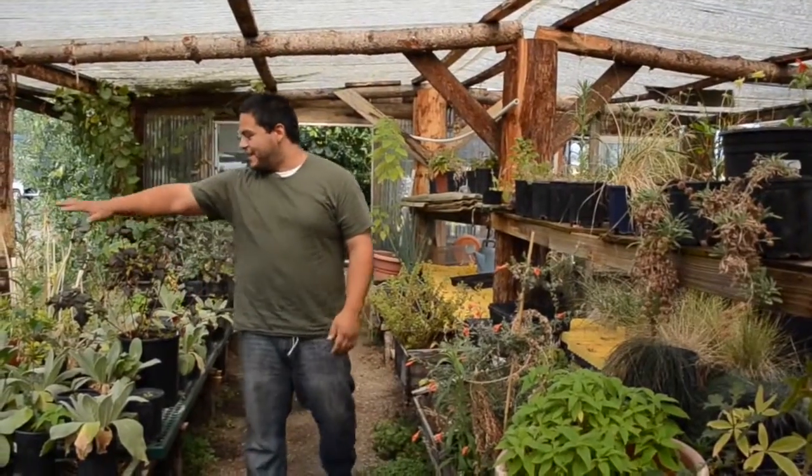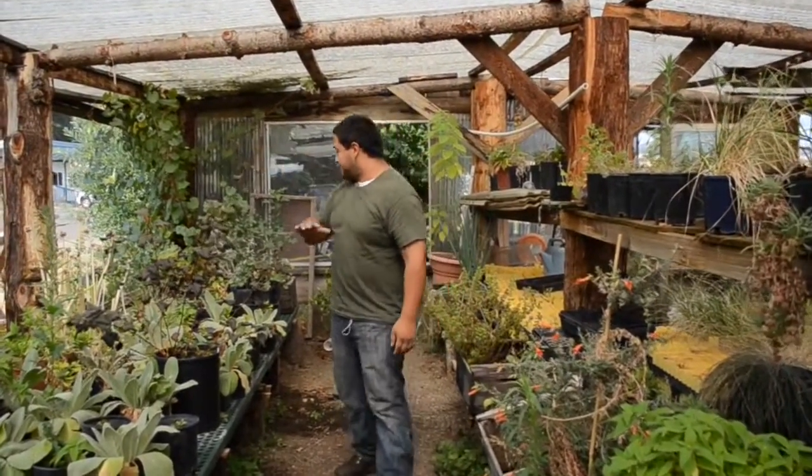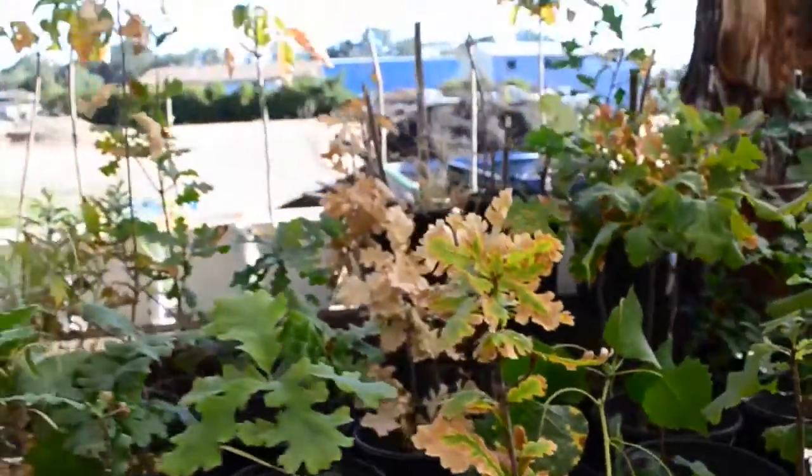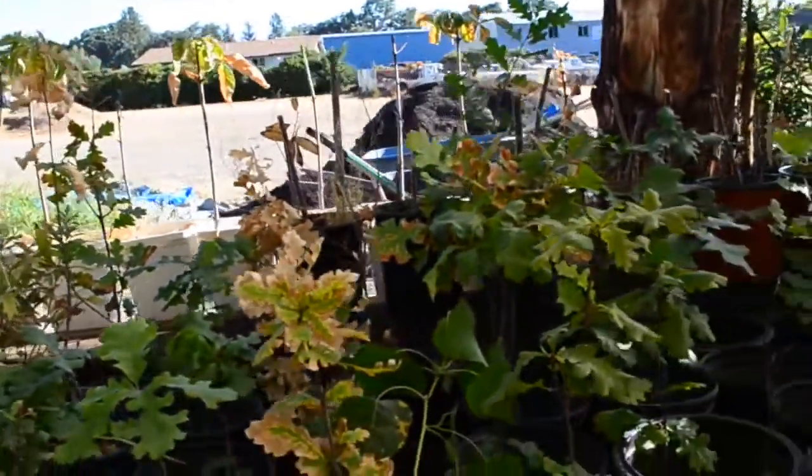We got some more restoration plants over here. These will be used along the oak woodlands project. There's oaks and other native species.